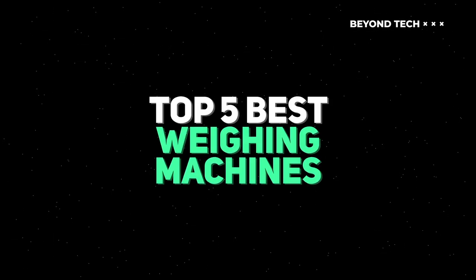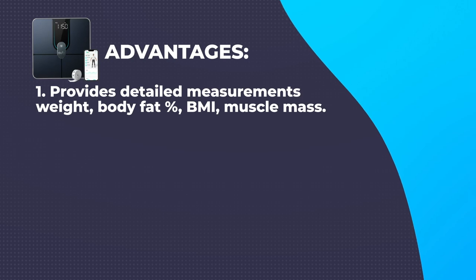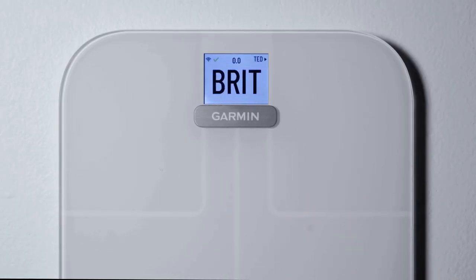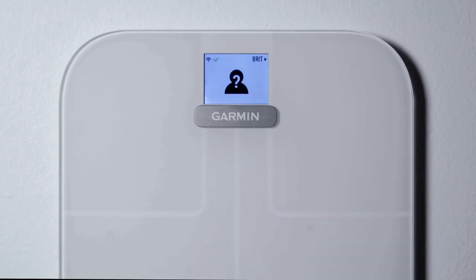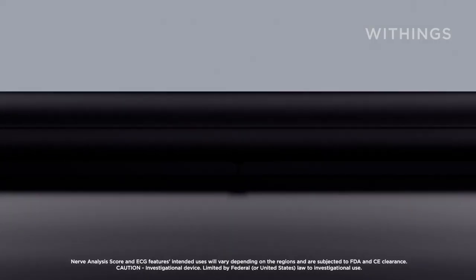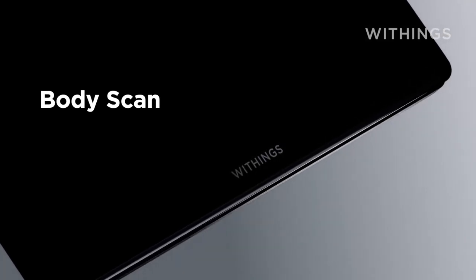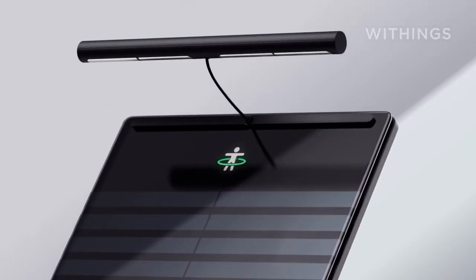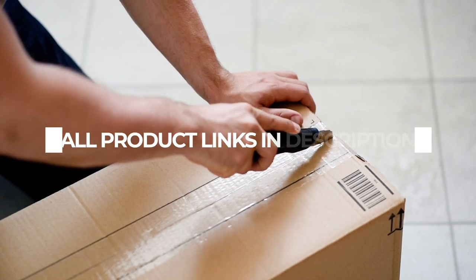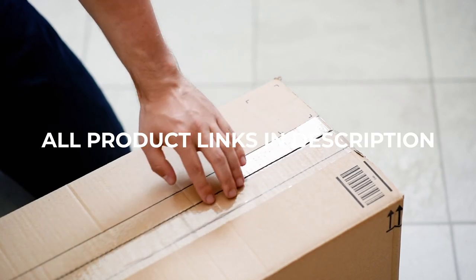Welcome to our comprehensive guide on the top 5 best Bluetooth weight machines of 2023. Bluetooth weight machines have revolutionized the way we track and monitor our fitness goals. These advanced devices not only provide accurate weight measurements but also offer additional features such as body composition analysis, app connectivity, and data synchronization with fitness apps. We will present our carefully selected top 5 Bluetooth weight machines that have received outstanding reviews for their features, accuracy, and overall value. Check the video description to get all links to the products with the best prices. Now let's dive into our top picks for 2023.